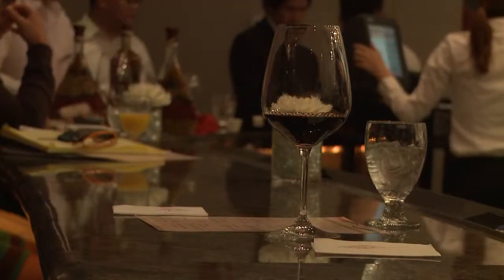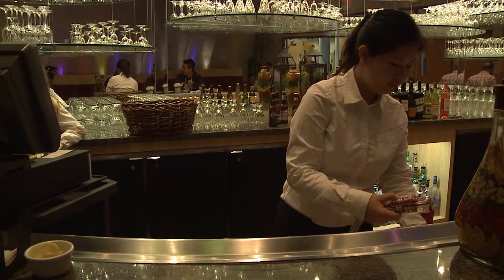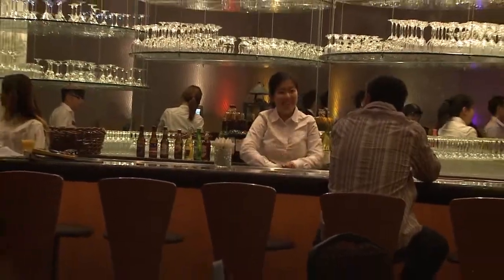Bartending class is a lot of fun. Before, I learned all the drinks from the textbook, but you don't know how they smell or taste. Taking this class, you're actually making drinks and you can be creative.